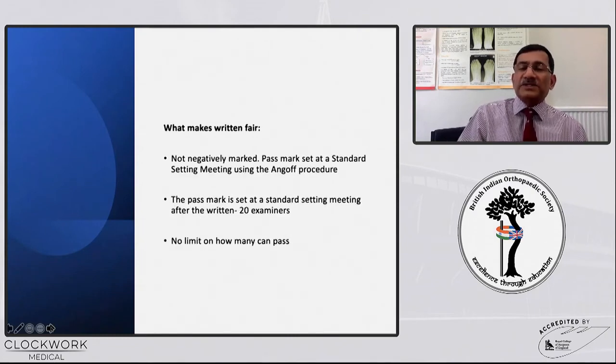Remember, these are negatively marked, which means that whatever you know you can mark the right answers, but whatever you do not know you can still give a guess. The pass mark is set at a standard setting meeting using the modified Angoff procedure, where examiners have to do the same written paper. This pass mark is set after the standard setting meeting of about 20 examiners, so there is no limit on how many can pass — there will be a percentage score cutoff, and whoever falls below that line will fail.